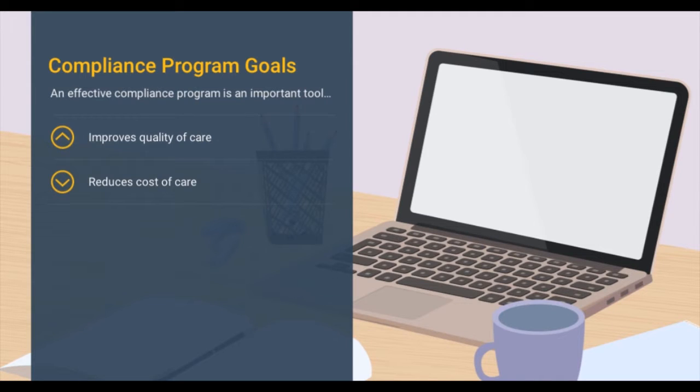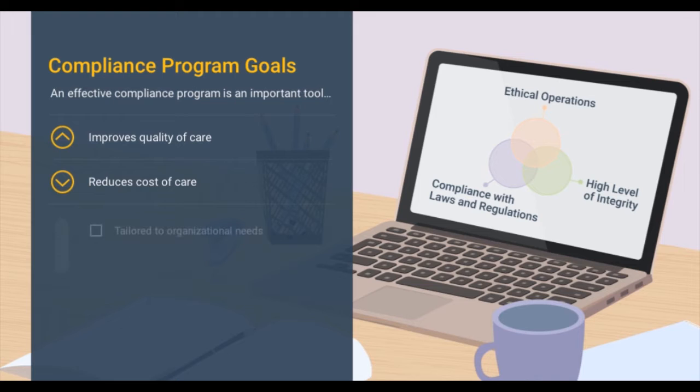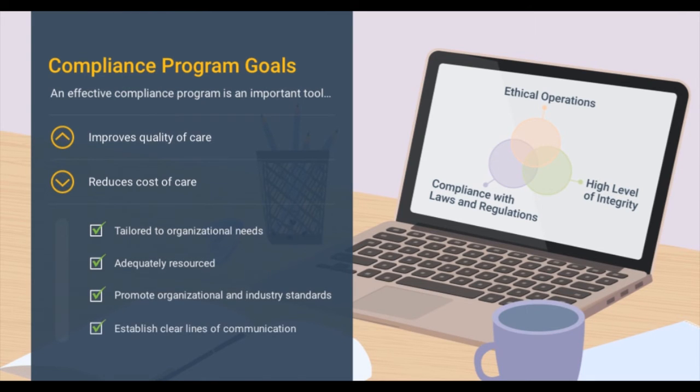But what makes a compliance program effective? In general, compliance programs help organizations and their employees conduct operations and activities ethically, with a high level of integrity, and in compliance with legal and regulatory requirements. They are tailored to an organization's specific needs and circumstances, are adequately resourced, promote organizational and industry standards of conduct, and establish clear lines of communication for reporting noncompliance — with the underlying goal of preventing, detecting, and correcting areas of risk.